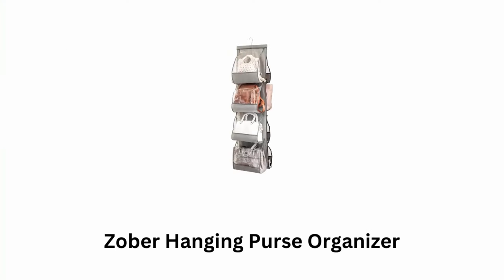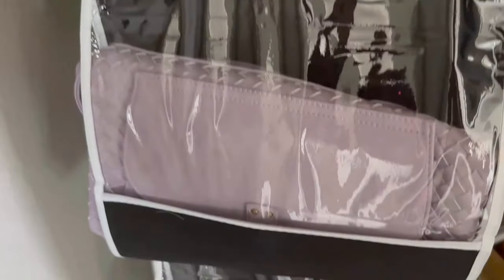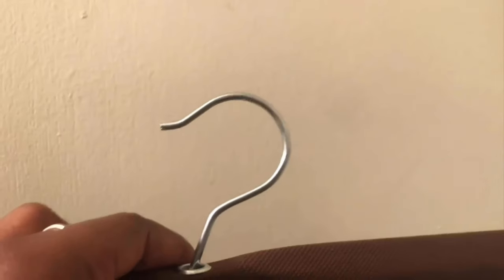Number 6: Zoba Hanging Purse Organizer. It is a convenient storage solution for keeping purses, handbags, and other accessories organized in your closet. It comes with a 360-degree swivel hook, which allows you to easily hang it in your closet or on a door.